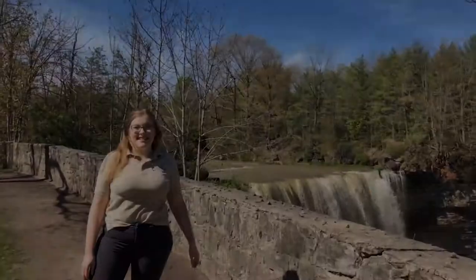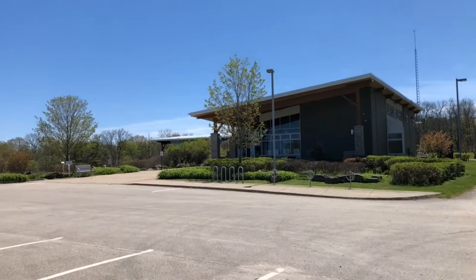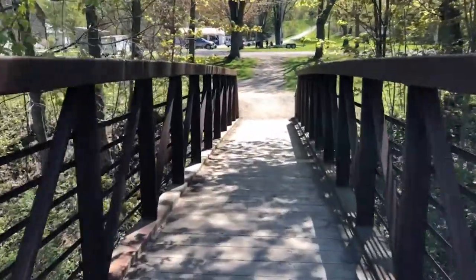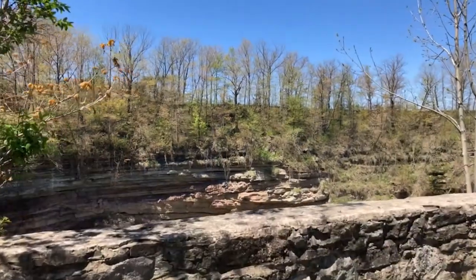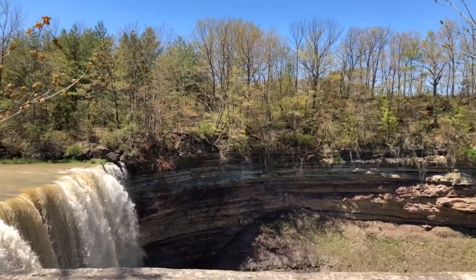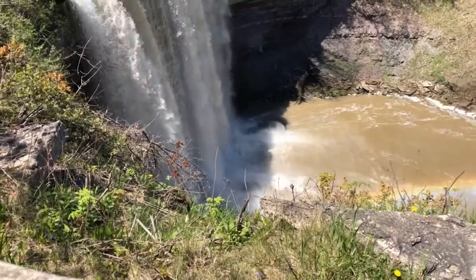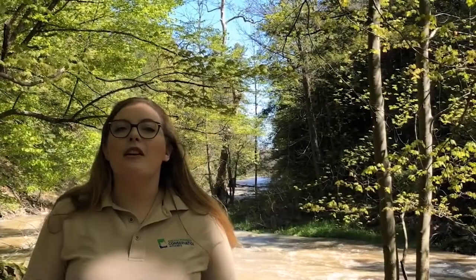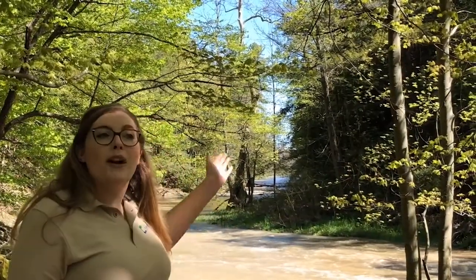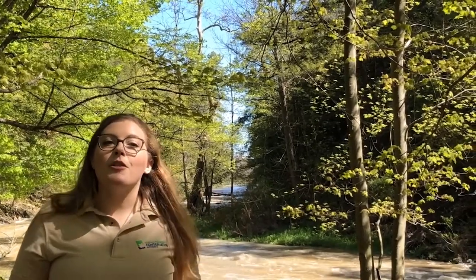Welcome to Balls Falls Conservation Area! Balls Falls is an area of geologic, ecologic, and cultural significance. It's situated atop the Niagara Escarpment within the town of Lincoln. The park itself is divided in half by the 20 Mile Creek. The creek actually begins out in the city of Hamilton and flows for hundreds of kilometers before making its way through Balls Falls.